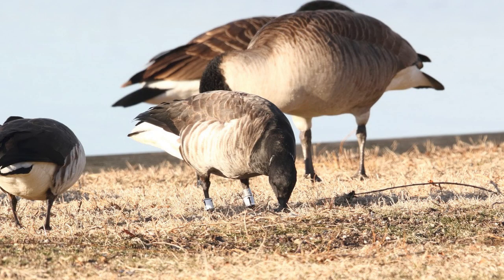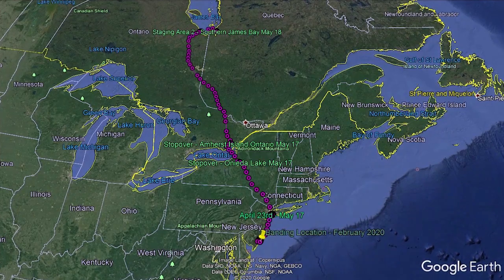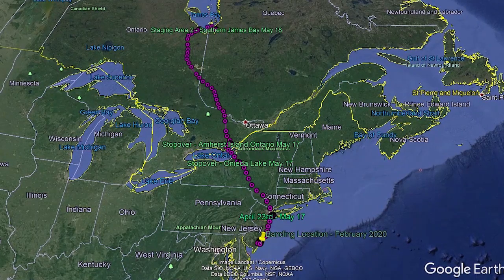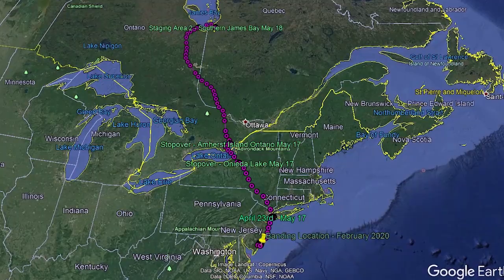This video shows the movements of a bird with white bands 8Y. The bird was banded during the first week of February in Ventnor, New Jersey, near Atlantic City. This track includes all of the bird's movements — each point represents about 30 minutes — starting from early February through May 18th, a total of over 5,000 locations.